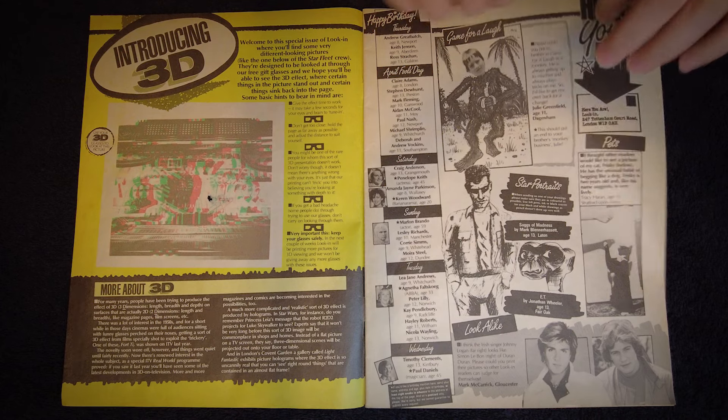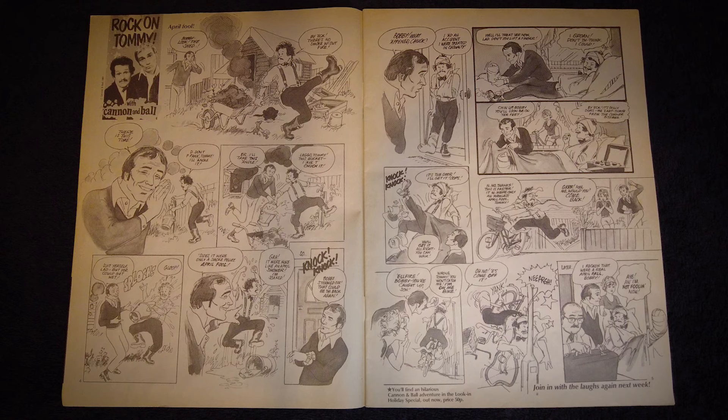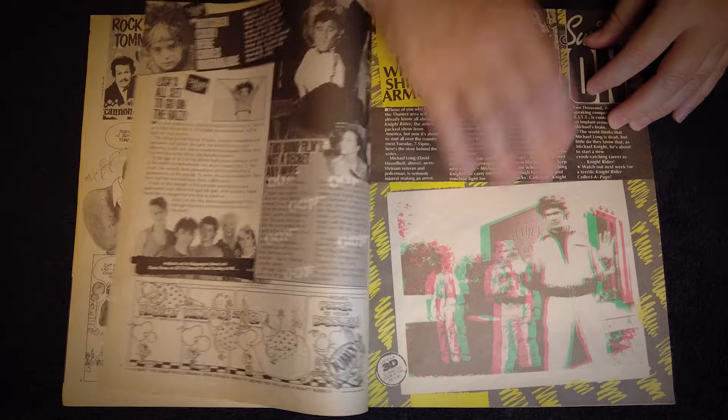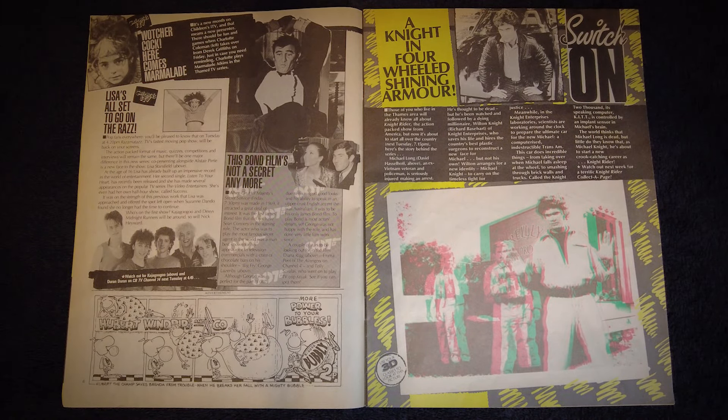Pages 4 and 5 contain a short comic strip. Rock on Tommy with Cannon and Ball is a good example of one of Lookin's comic interpretations of popular celebrities and TV shows of the time, Cannon and Ball of course being one of those comedy double acts that were massive on TV back in 1983. The next page has news and features on Marmalade Atkins, Razzmatazz, and a Bond film that was showing on TV that week. There's also a curious little single strip comic at the bottom called Hubert Windpipe & Co, which was actually an advert for Bubbly Bubblegum, purchasable in sweet shops for the princely sum of 2p.